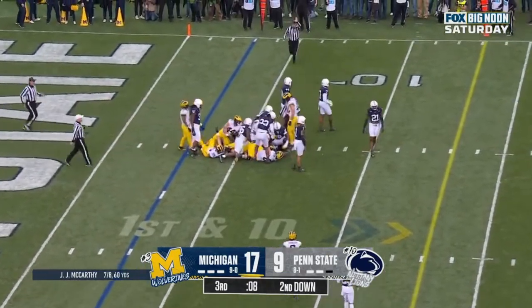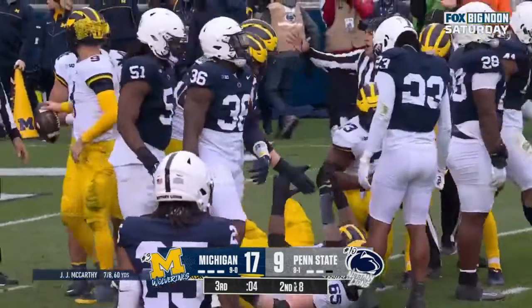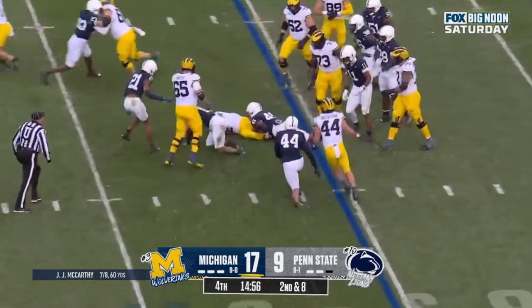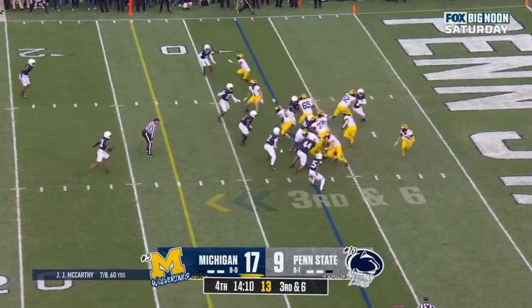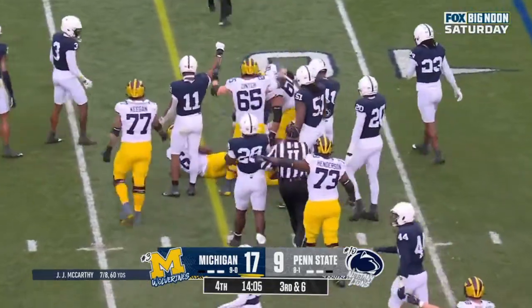They'll run it straight ahead to Green, a little bit of space, two-yard gain. Corum met by King at the line of scrimmage. McCarthy hands it off, Edwards slashing, and Edwards will not pick up the first down.